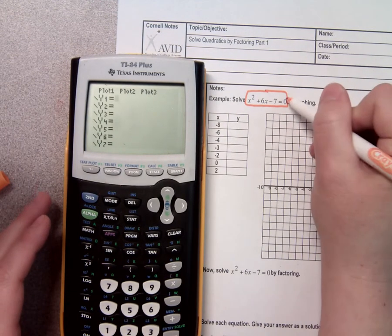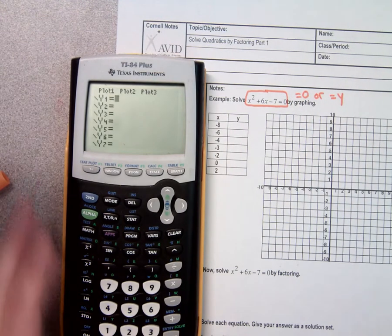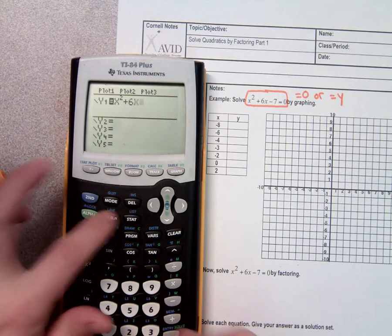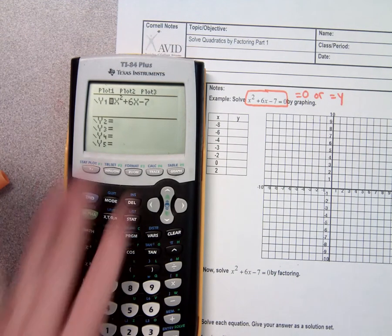As long as it says equals 0 or equals y, we're ready to go. As long as your equation says equals 0 or equals y, you're either ready to factor, ready to graph, ready to do whatever. I'm going to type in x squared plus 6x minus 7. I don't type in the equals 0 — that's like the equals y part, which is what this says over here, equals y.